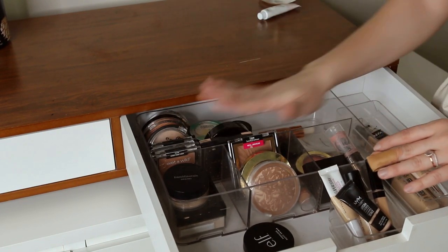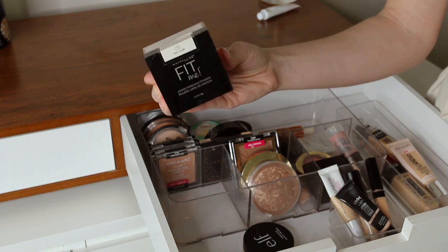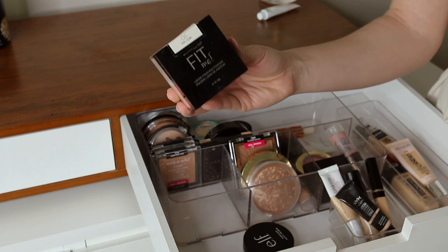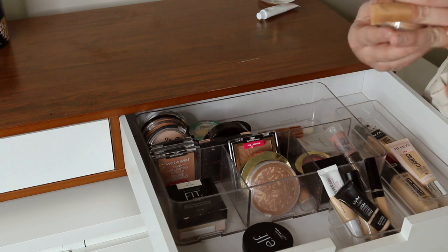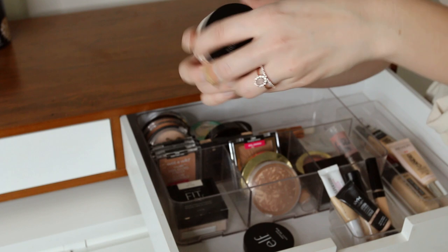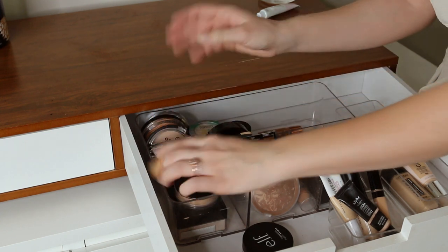Moving on to the center section — I kind of have it split up into different parts of my face. Over here we have powders. I love the Maybelline Fit Me Loose Finishing Powder — I love to set my eyes with this in the color Fair. It keeps my eyeshadow in place and I kind of use it as my primer along with concealer. For the rest of my face I've been using Bare Minerals original loose powder, which I absolutely love. On and off foundation it gives great coverage and sets my makeup well.